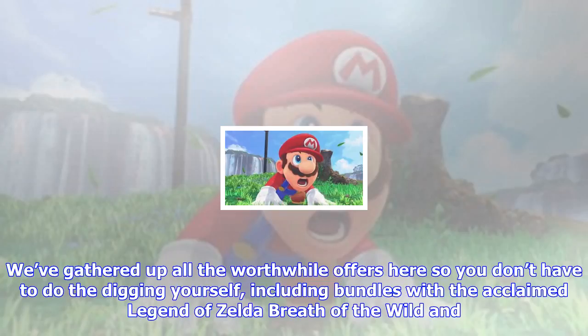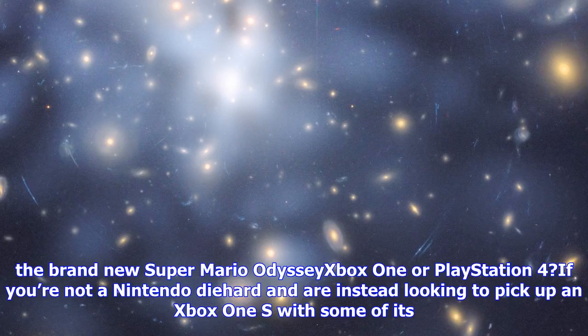We've gathered up all the worthwhile offers here so you don't have to do the digging yourself, including bundles with the acclaimed Legend of Zelda: Breath of the Wild and the brand new Super Mario Odyssey.